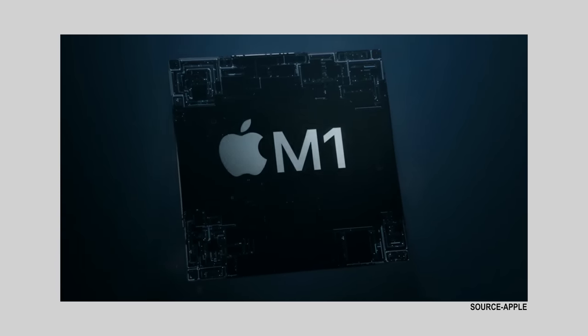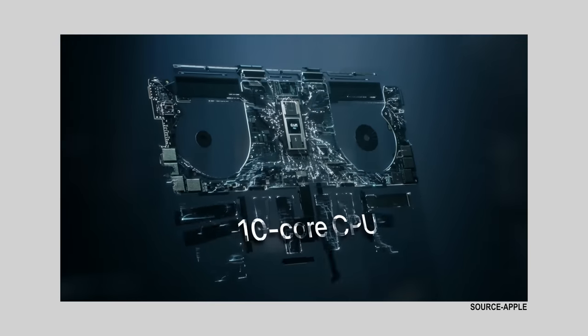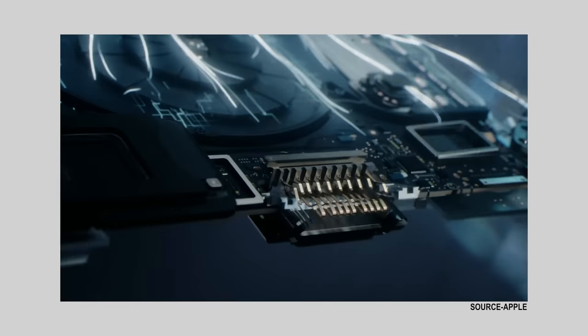I wanted to dive into all the different specs and the things that are really the standout features to me, in my opinion, and why I'm so excited for these computers and why I think this is going to make the MacBook Pro the computer for creatives again.